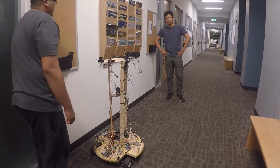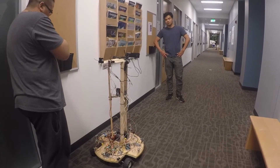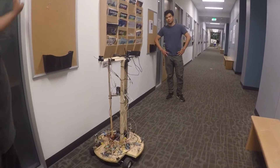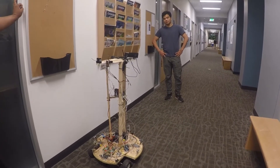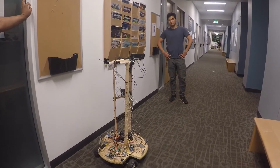Hello everybody and welcome to University of the Pacific. My name is Rosie and today I will guide you through the Chambers Technology Center. I hope you enjoy the tour.